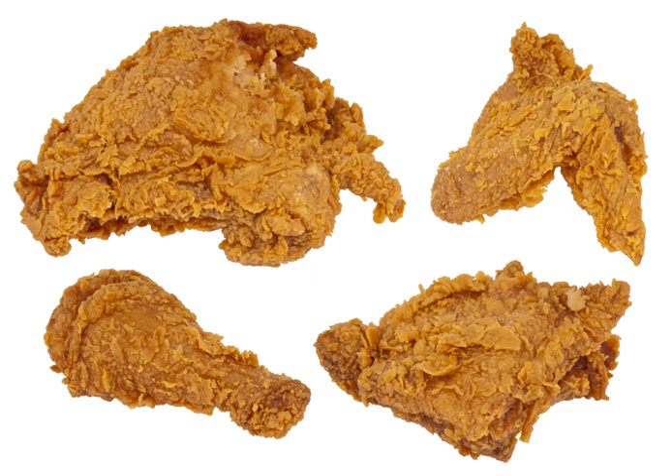Hot chicken, common in the Nashville, Tennessee area, is a pan-fried variant of fried chicken coated with lard and cayenne pepper paste. Fried chicken sandwiches are a bun, biscuit, or doughnut filled with fried chicken and assorted toppings, popular in Washington, D.C.